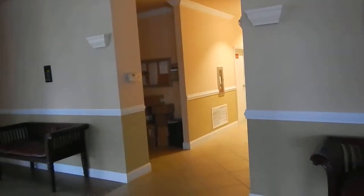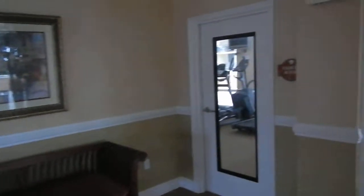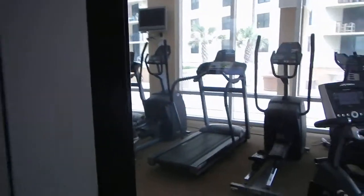We're in Ormond by the Sea, one of the buildings here. I just want to show you — as soon as you walk into the building, directly to your right is the exercise room. This is used by all the residents.